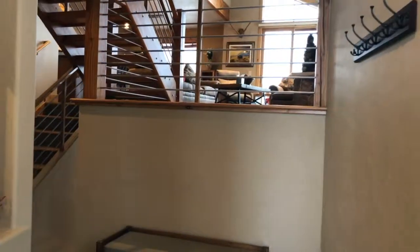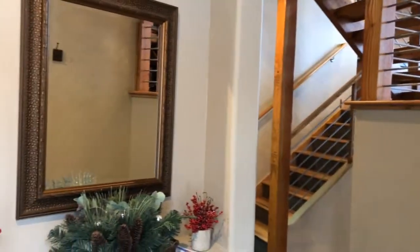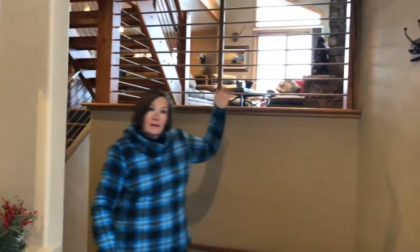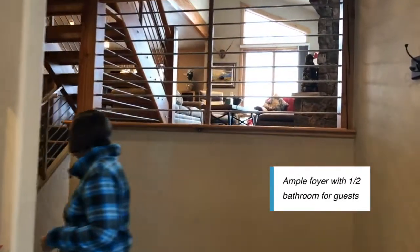Hi, welcome to number 11 at Laredo Lofts. It's a blustery day, come on in! We've got a nice ample foyer — look at that up there. You've got the living room and the kitchen. Come on in, let's go upstairs.